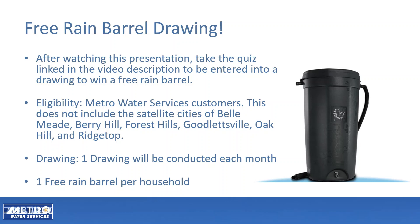Thank you for joining us for this short webinar on rain barrels. After watching this presentation, take the quiz linked in the video description to be entered into a drawing to win a free rain barrel. To be eligible for the drawing, you must be a Metro Water Services customer.